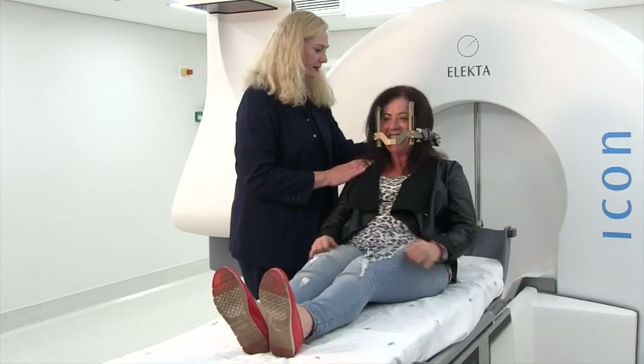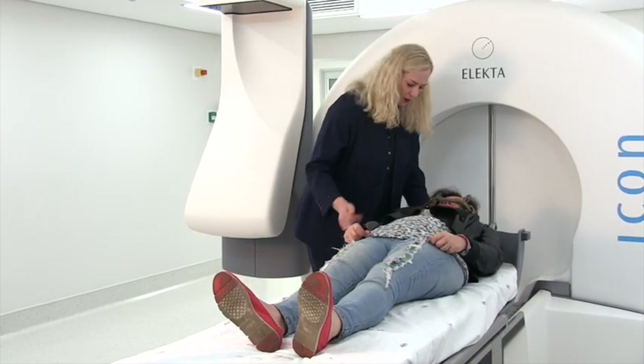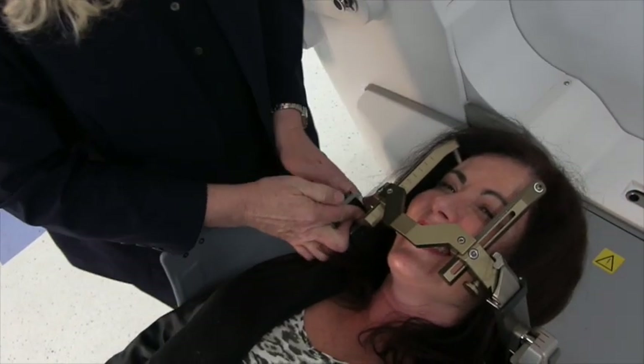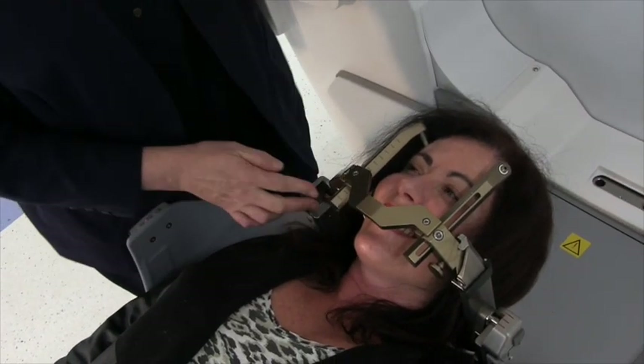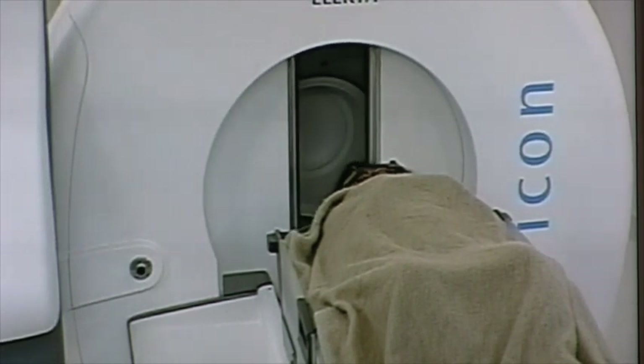No general anaesthesia is required for the treatment. You will be taken into the treatment room and asked to lie on your back on the Gamma Knife table. The frame on your head or mask will then be attached to the treatment couch. Once the table has been adjusted to a position most comfortable for you, it will slide into the Gamma Knife dome.